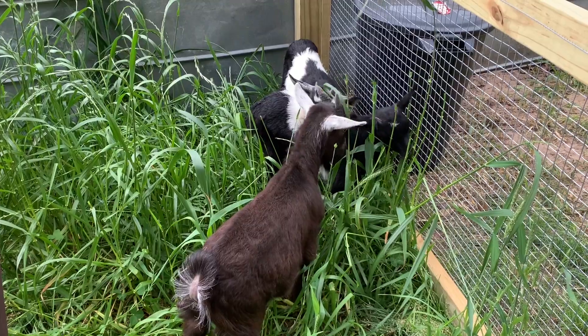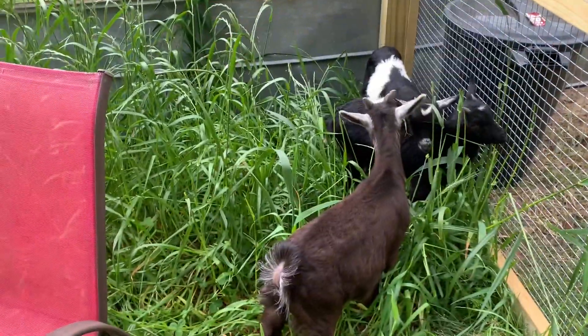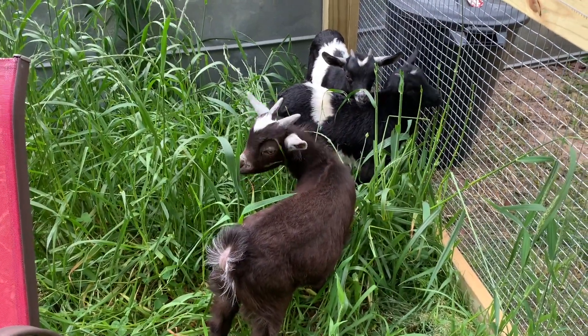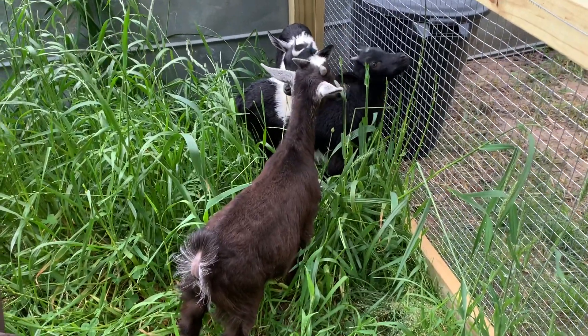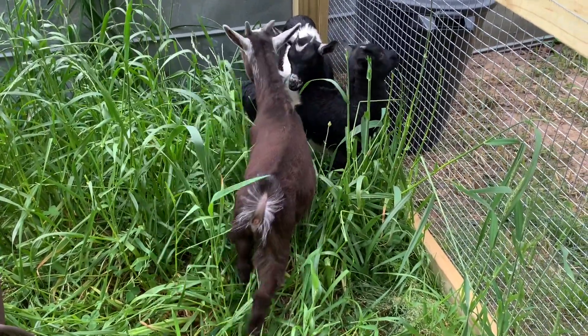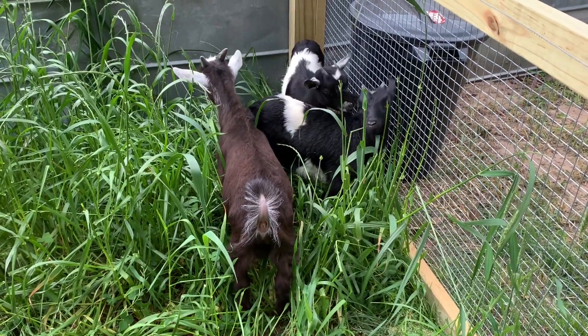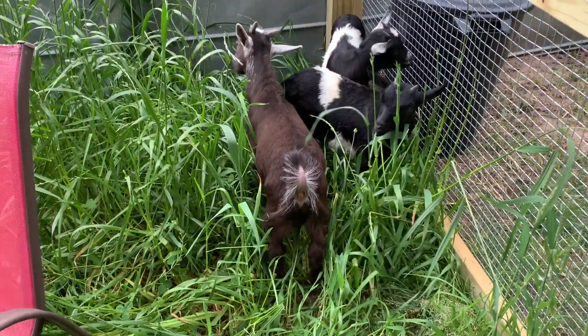So far so good — they seem to be starting to eat. They've already eaten some pellet feed, and now they're starting to eat the higher grass that Cletus has shown no interest in, except for about the last 10 minutes when he saw the girls eating it and figured it must be good. Otherwise he's shown no interest whatsoever, which is why his pen has gotten like this.